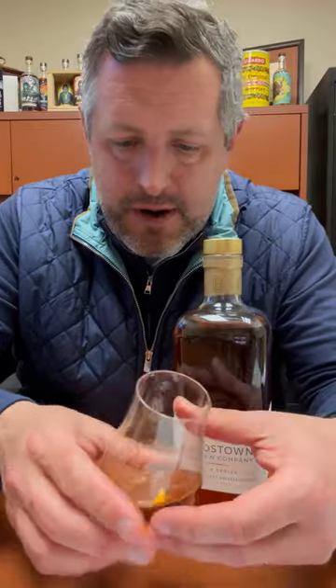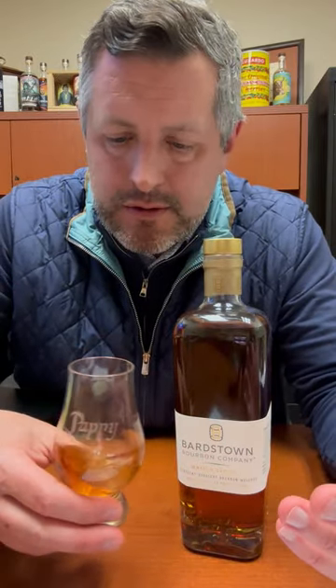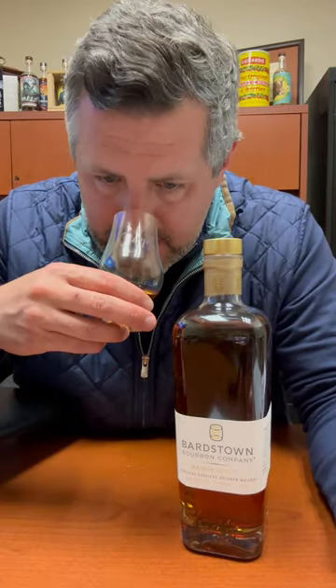So, 36% rye, lots of fruit on the nose, not totally dissimilar to Four Roses. Really bright fruit, a little bit of oak spice, a little bit of licorice on the nose as well.